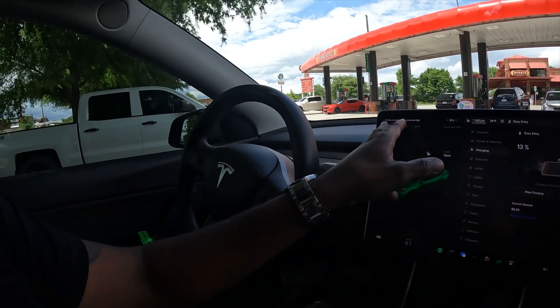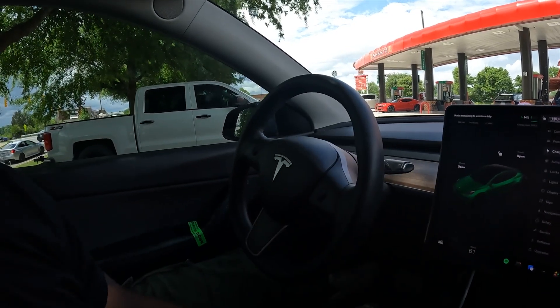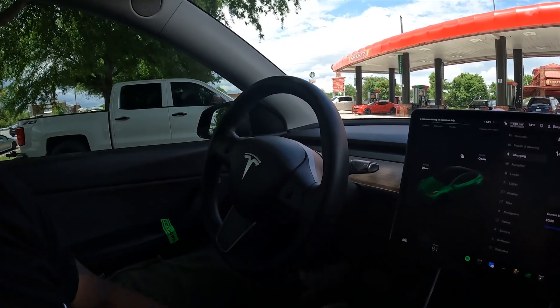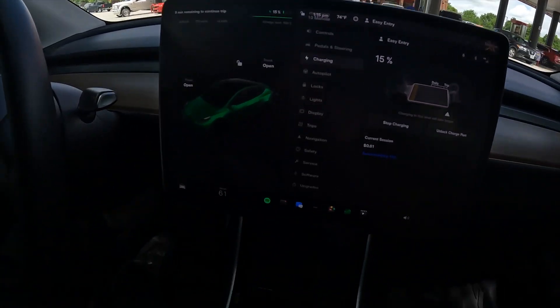It says we'll actually be able to continue our trip in nine minutes. If I ran into the gas station and came back I'd probably be able to continue with no problem, but because I'm charging all the way it'll take a bit longer. Looking for a grocery store — within about 20 to 30 minutes we should be good to go with a full charge.